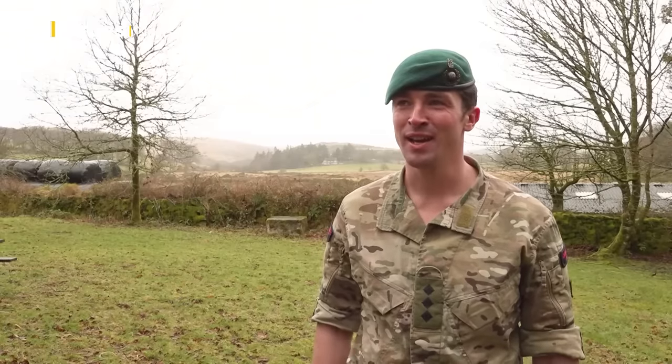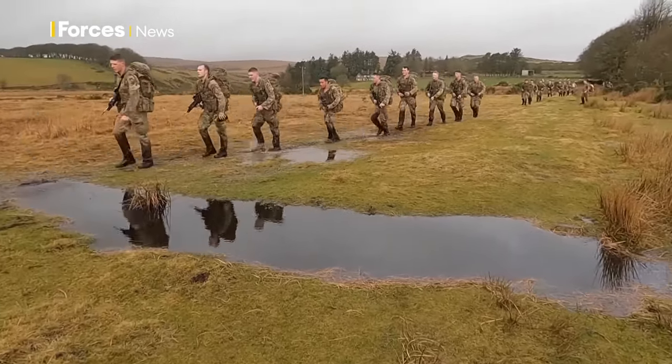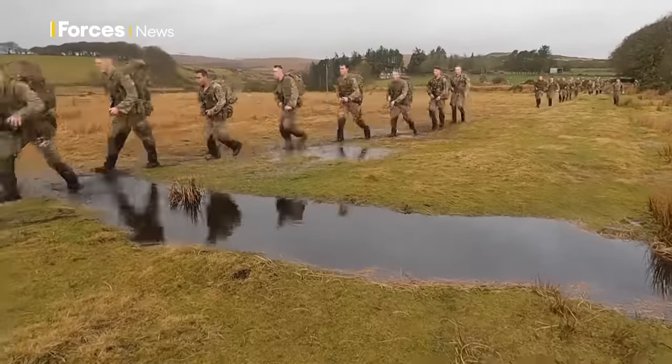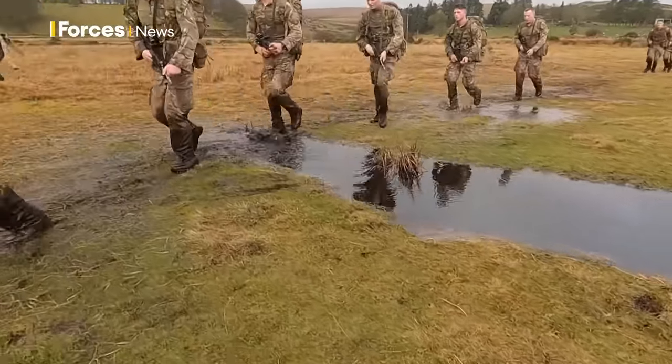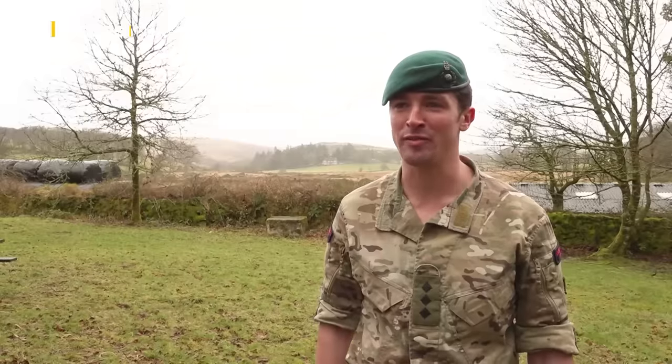The terrain is pretty disgusting, especially in the wintertime when there's been a lot of rain recently. The ground is pretty much saturated underfoot — undulating terrain, steep features, re-entrances, valleys to move through, high features — and when the wind's up as well, it makes life even more difficult.